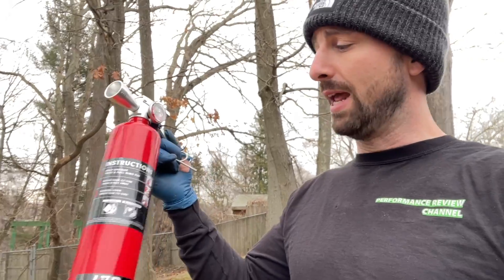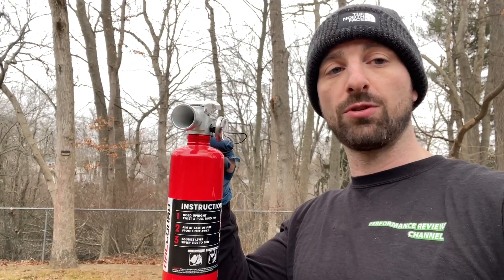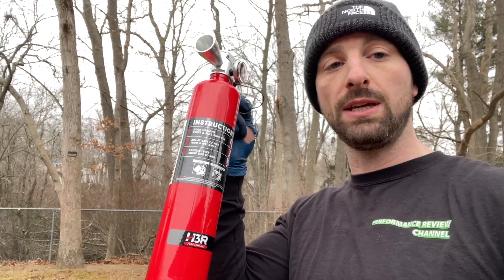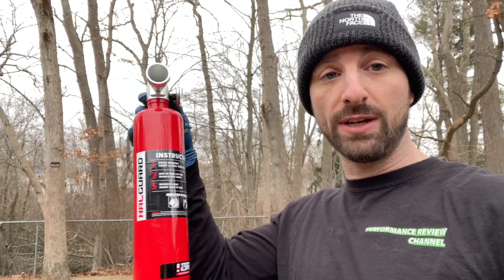I'm extremely impressed and I'm definitely going to get this thing recharged and keep it on me. They also sent me the A, B, and C rated extinguisher — for that one I think I'm going to have to build a bigger fire because this one knocked it out with no problem. I need to give that other extinguisher a harder test. I put links to both extinguishers in the description if you're looking for the clean agent or the MaxOut. A big thanks to H3R Performance for sending me these extinguishers and letting me try them out — I'm sending them back to get recharged and I'm definitely keeping these going forward.